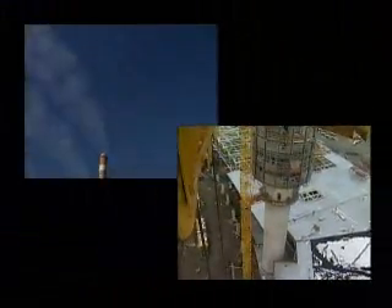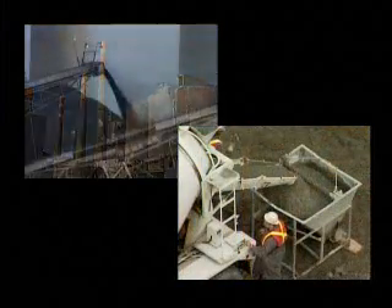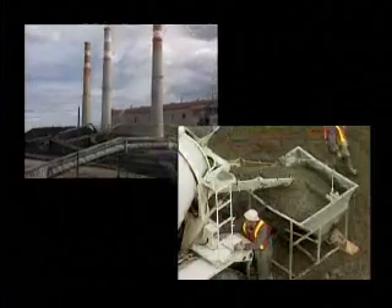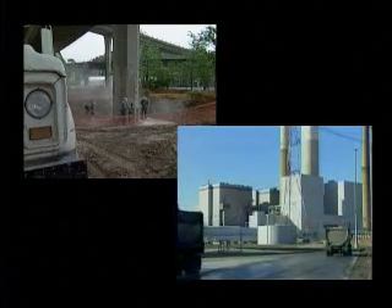Two of the largest industries to affect civilization are the power generating industry and the building industry. Modern society simply could not function without them. Yet these two giant suppliers of our needs are inextricably linked to bring better products at lower costs and at the same time significantly reduce the environmental impact they each have on the world around us.